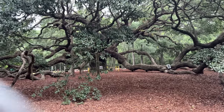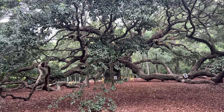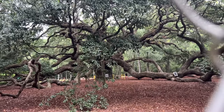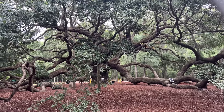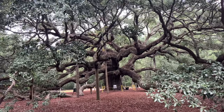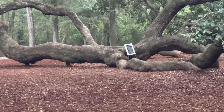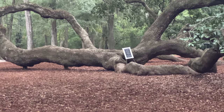The Angel Oak, located not far from Charleston, is estimated to be about 400 to 500 years old and is a true icon of the state of South Carolina. Local folklore tells legends of ghosts appearing as angels underneath the tree. I feel like somebody's telling us to get out of here — the thunder is getting closer.